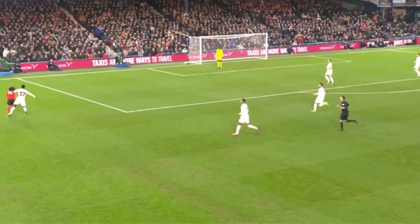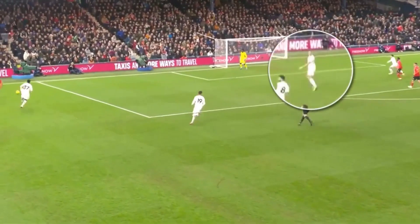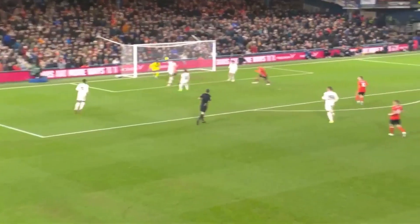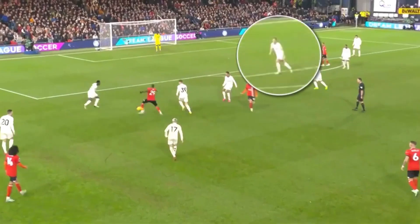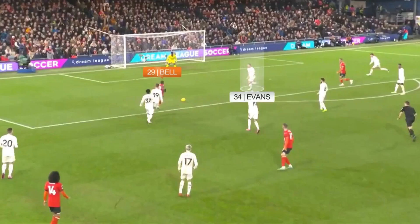I love this — despite having no one to mark, he scans over his right shoulder and then over his left shoulder. He is now fully aware of what's around him. He gets into position and makes the clearance. In this situation, he recognises the space and is already on his way to plug that gap.